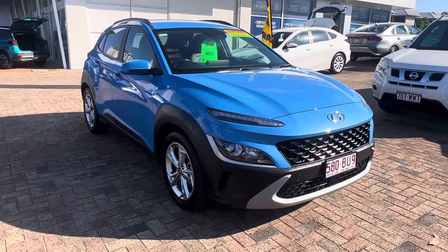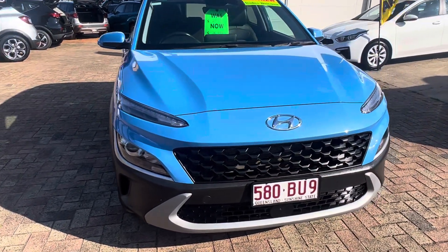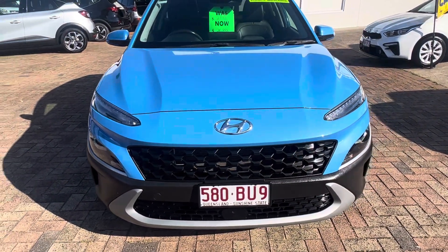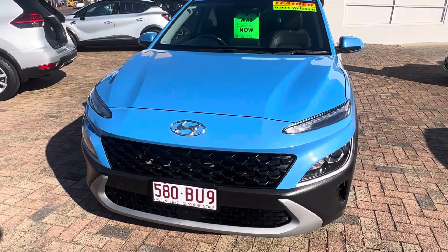As you can see around the front, it's all nice and clean. It is the new shape as well, which is good. There are no dents or scratches or brush marks around the front bar, as you can see there.